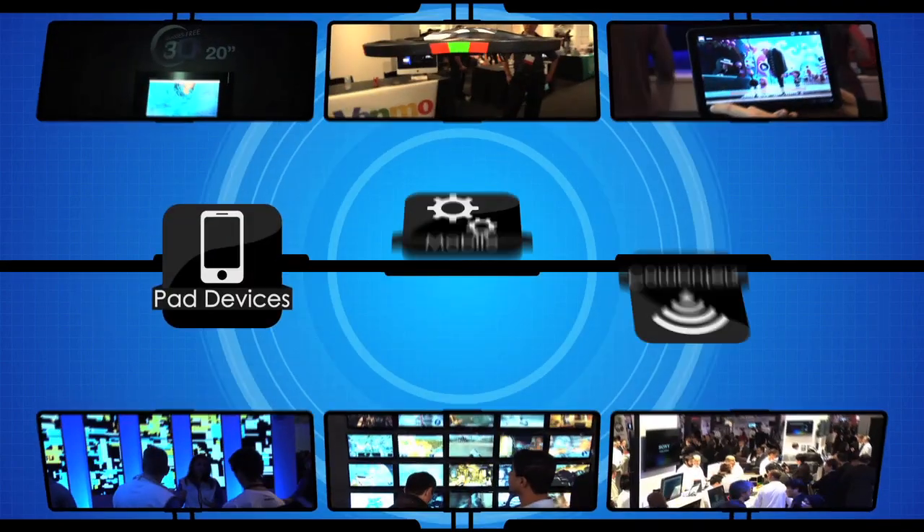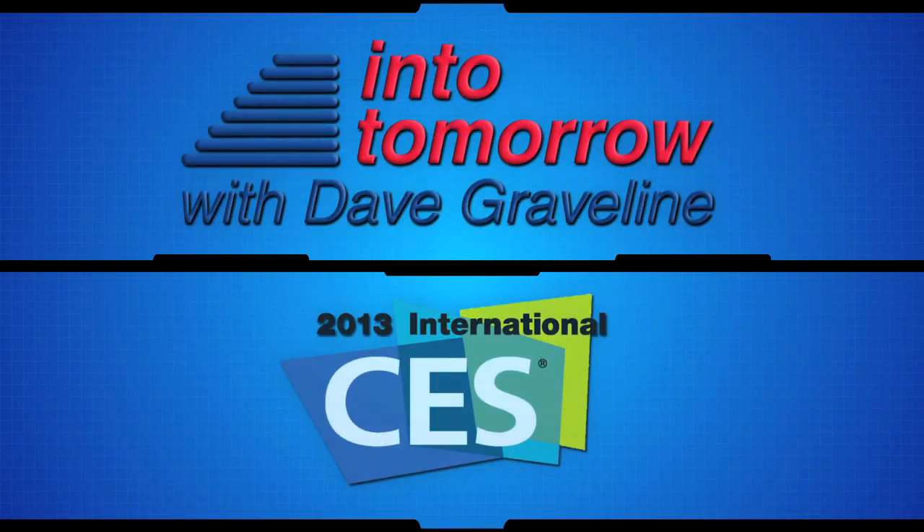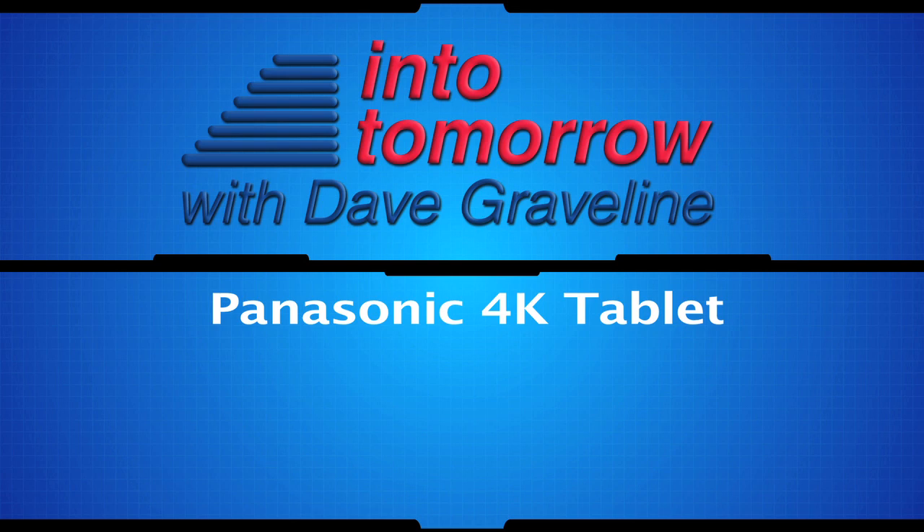From the 2013 International CES in Las Vegas, this is another Into Tomorrow ITTV special report. We're here at CES showing the 4K tablet at the Consumer Crown show, and apparently it's been a great hit for us.